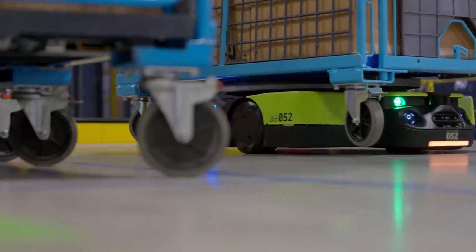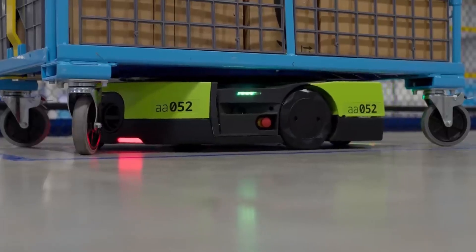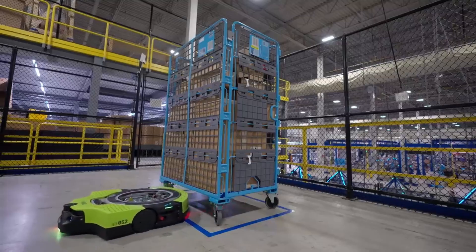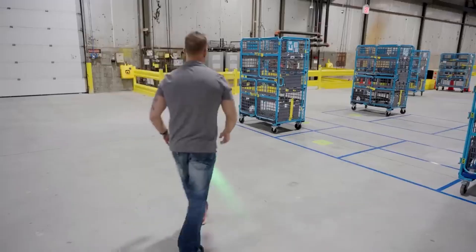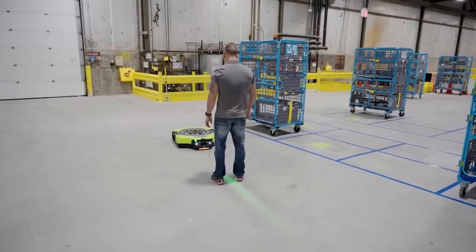Amazon's Proteus robots have advanced safety, perception, and navigation technology. When a human steps into the beam, the robot stops moving, then resumes after the person moves away.